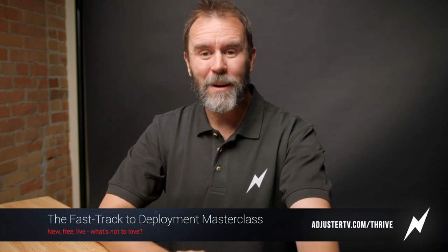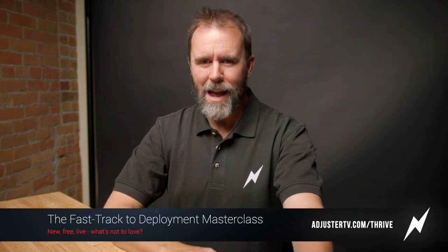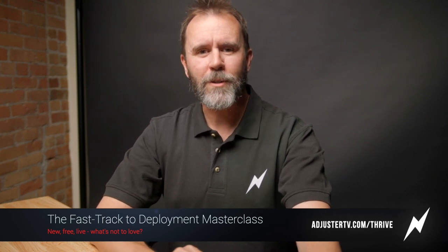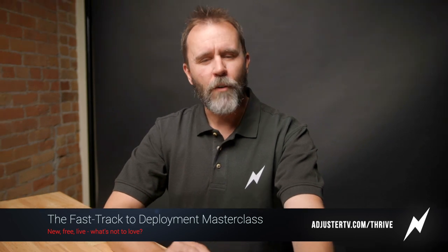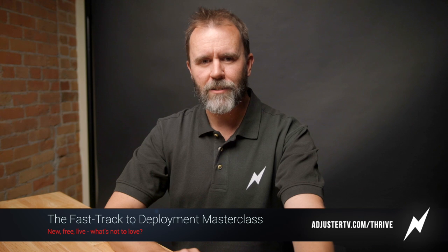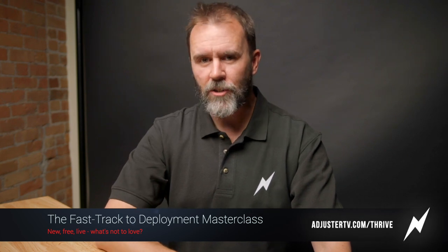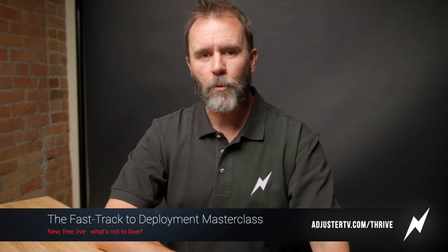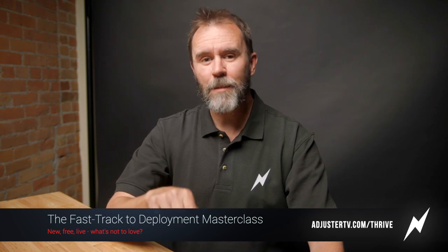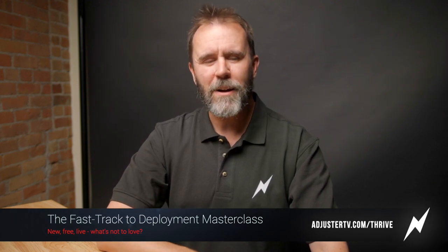Before we jump into which vehicle you need to run storm claims — are you tired of sitting on the bench hoping that somebody at an IA firm notices your resume? Would you like to learn how to be next in line for work as a new adjuster? Check out this new free live masterclass where you'll learn the right skill set to guarantee you'll be next in line for a storm deployment. I'll cover tools and gear, key skills IA firms look for, and which licenses will hugely increase your deployability. Register at adjustertv.com/thrive.